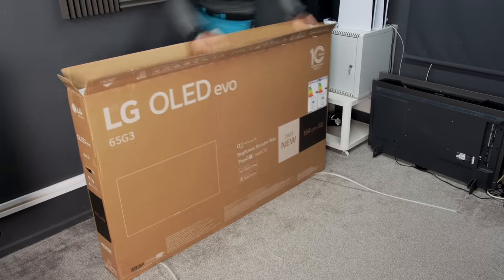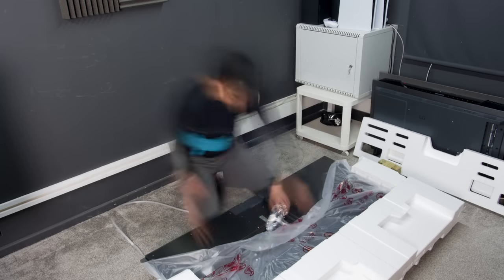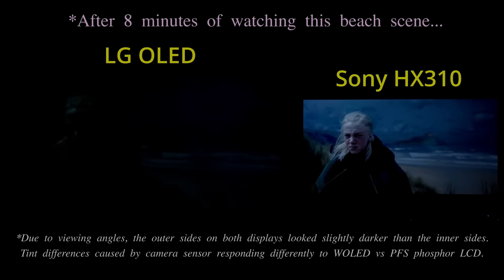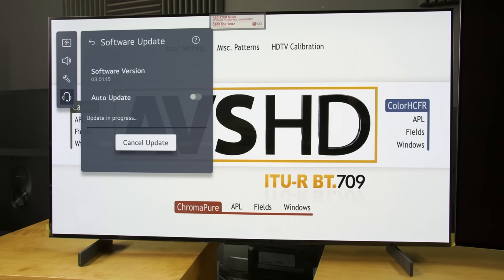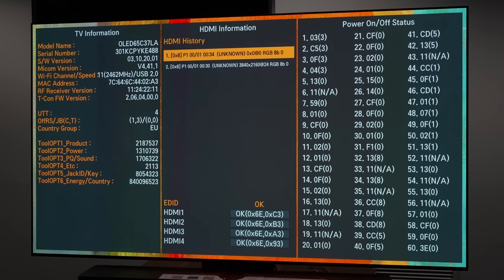When I first unboxed the LG G3 retail unit I bought myself to review, it suffered from noticeable auto-dimming in prolonged dark HDR scenes, similar to previous LG and Samsung OLED TVs out of the box. But thanks to you guys, LG has expedited a new firmware update to fix this type of APL-based auto-dimming, so you no longer need to make adjustments in the service menu which may void your warranty.